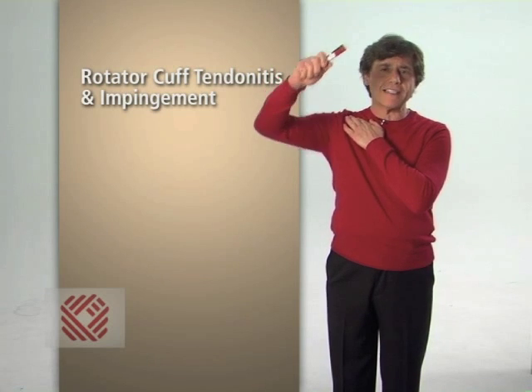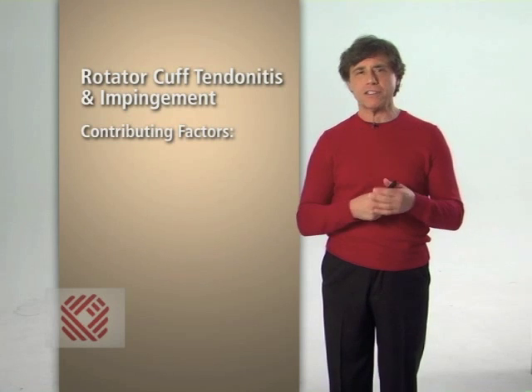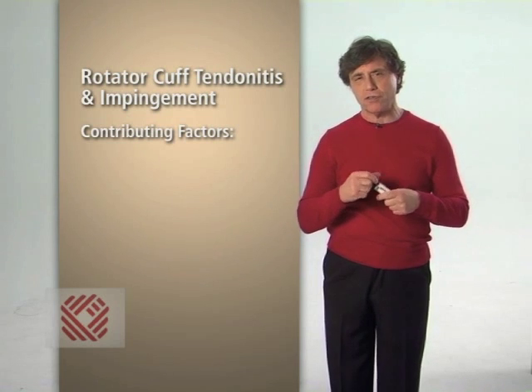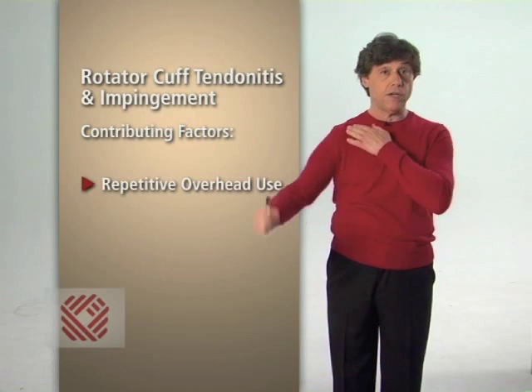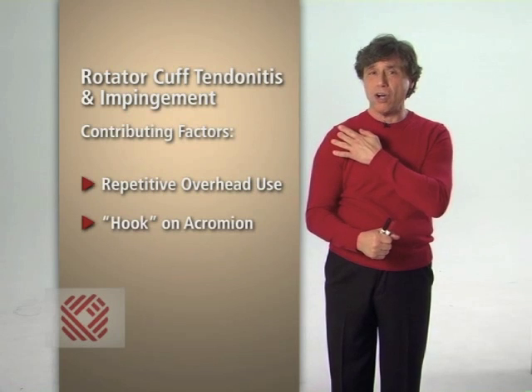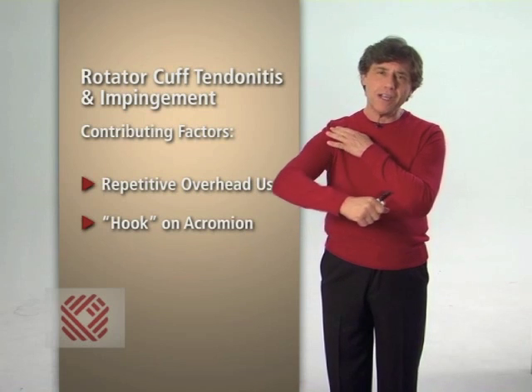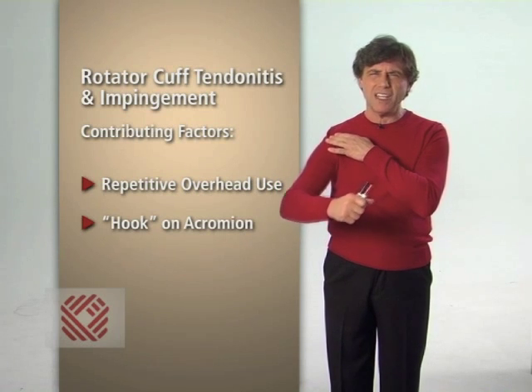The more overhead activity you do, the worse your pain gets. The factors contributing to an impingement syndrome are repetitive overhead use and a hook on the end of your acromion. The larger your hook, the higher the likelihood of developing impingement.